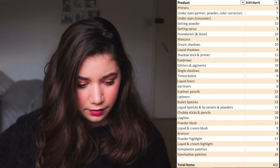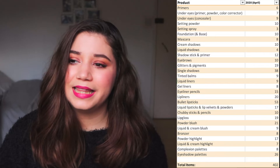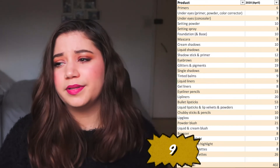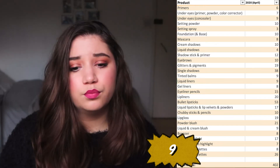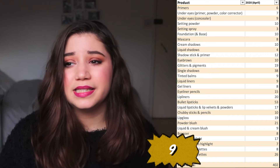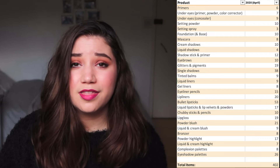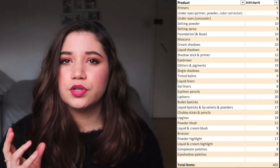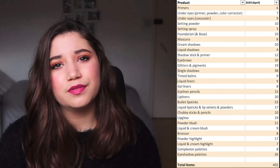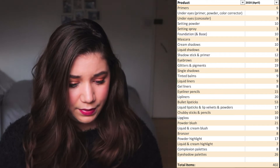Tinted balms — I have a separate little drawer for those and I have nine, which is probably a bit too much. I wouldn't be too fussed if this number goes down, and I definitely don't think it needs to grow. I don't use my tinted balms too often. If I want a tinted lip, I usually just use a plain balm with a little bit of lipstick on top, so I definitely don't need more tinted balms.